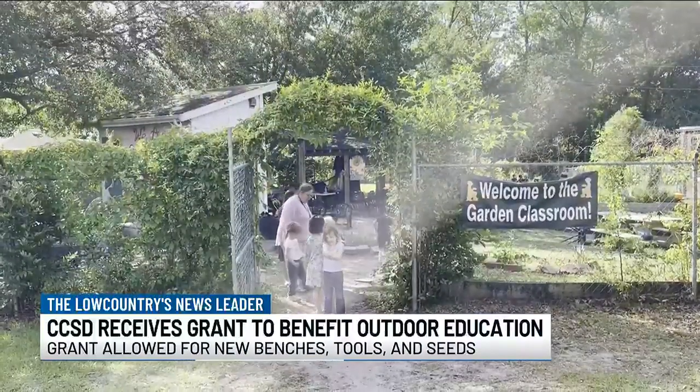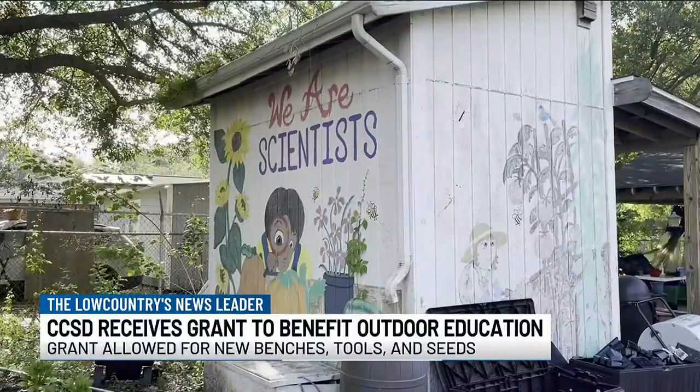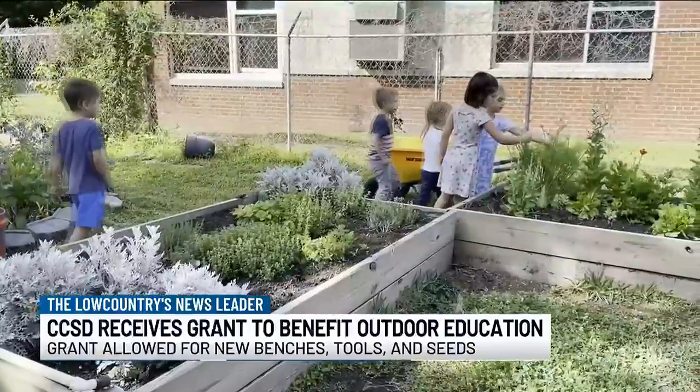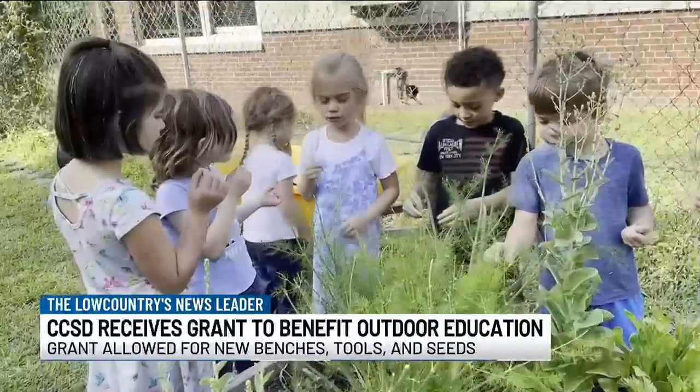Good morning. Through this funding, the school is able to combine literacy and garden education so that students can read outside while eating foods that they've grown. The Charleston County School District says Malcolm C. Hersey Montessori School received a grant for around $2,300. Garden teacher Shayla Moritz says through this grant, they were able to purchase new benches, tools, and seeds for planting and growing flowers.